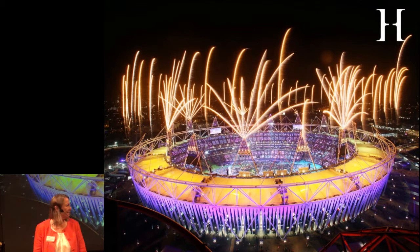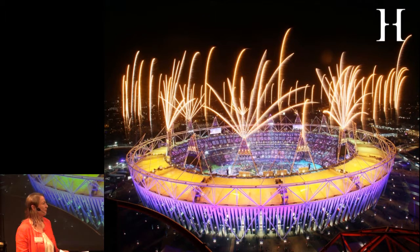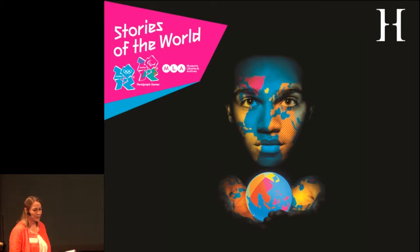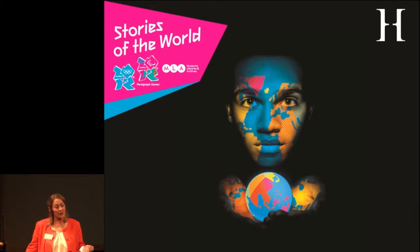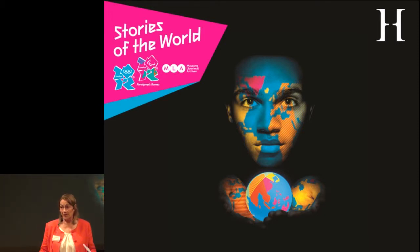Something a bit bigger — the 2012 Olympics in London. The best thing for us about the 2012 Olympics was the big cultural programme. The programme we ran was called Stories of the World, which couldn't have been better for our collections — this was a national programme, but certainly for us, Stories of the World is what we do. The Olympics were focused around youth and diversity, so we picked up on Stories of the World as a youth and diversity project.